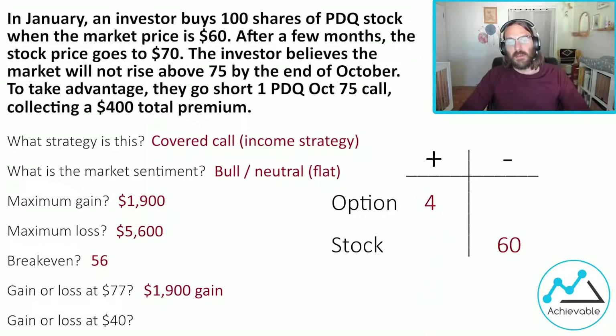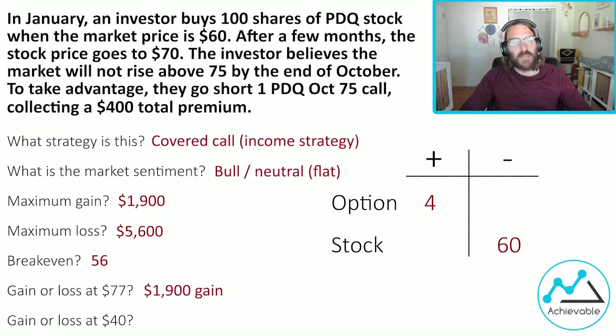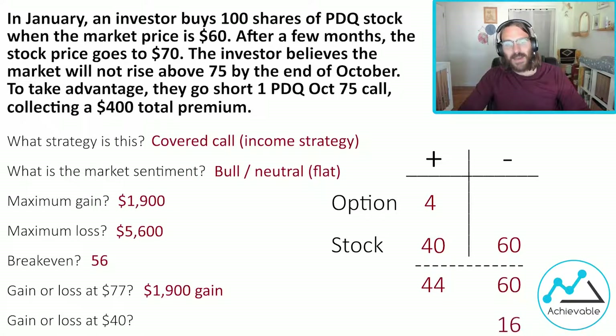Last question: gain or loss at 40? Think about the stock first. We bought stock at 60, market price falls to 40 — that's a $20 per share loss. Next, what happens to the option? Will it be exercised? Call up — did the market price go up above 75? No. The call is out of the money, has no intrinsic value, and at 40 we can assume it will expire worthless. The investor will just sell their stock for 40 — we plug a 40 on the plus side in the stock row. We have 44 on the plus side and 60 on the minus side — that leaves 16 on the minus side times 100, giving us a $1,600 loss.